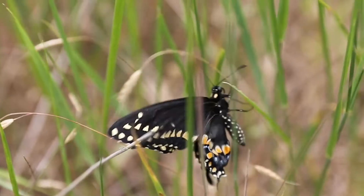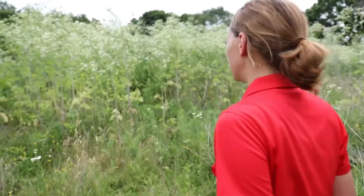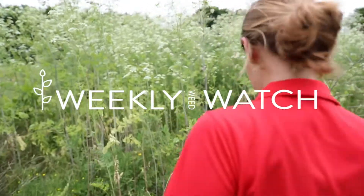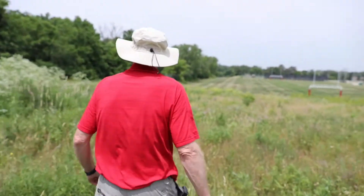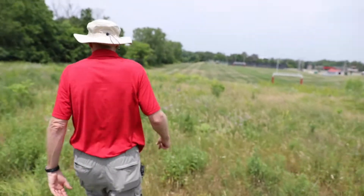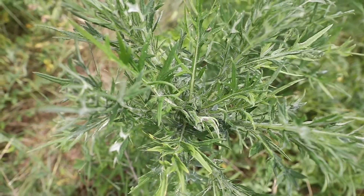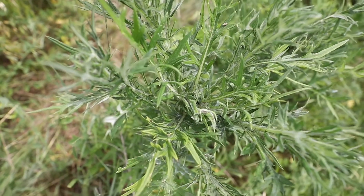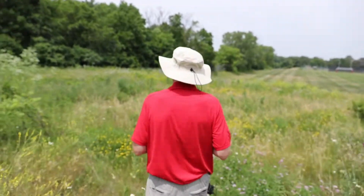Here we go. This is a really good one. Okay, the best field thistle over here. So now we're going to look at field thistle, and it's one of our natives. It's a plant that you find in disturbed areas, but rarely does it invade managed areas such as roadsides and pastures.